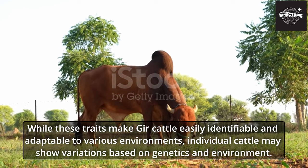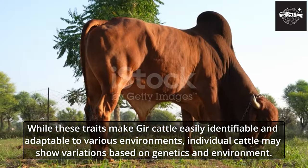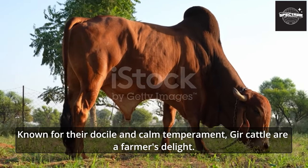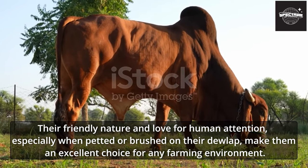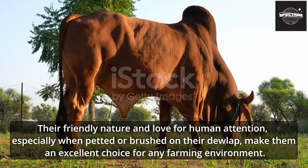While these traits make Gher cattle easily identifiable and adaptable to various environments, individual cattle may show variations based on genetics and environment. Known for their docile and calm temperament, Gher cattle are a farmer's delight. Their friendly nature and love for human attention — especially when petted or brushed on their dewlap — make them an excellent choice for any farming environment.